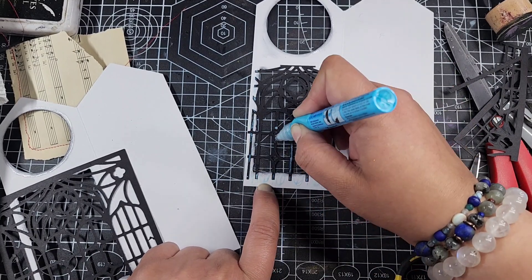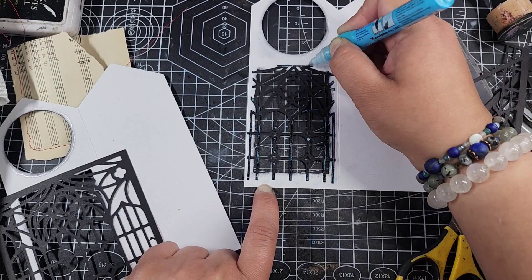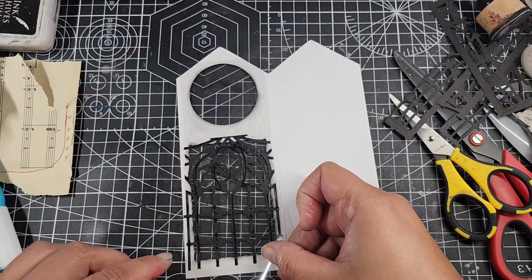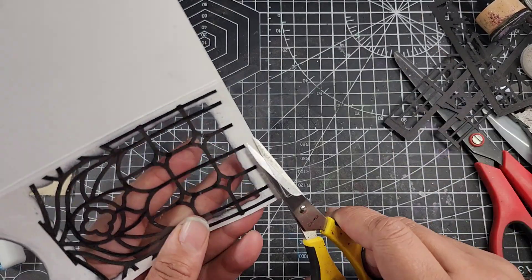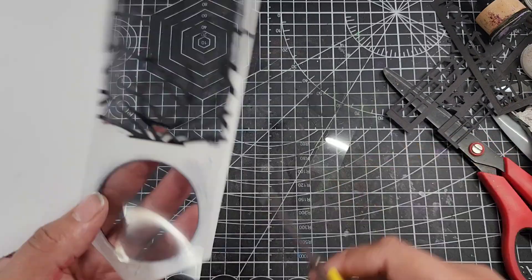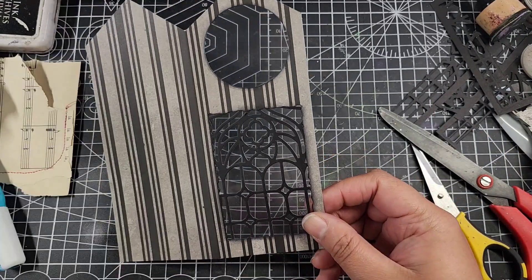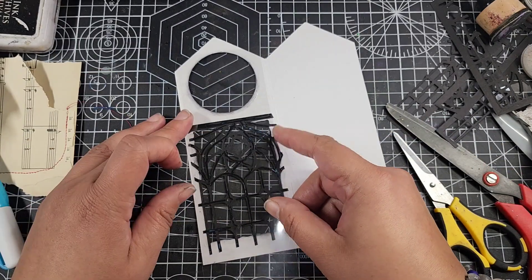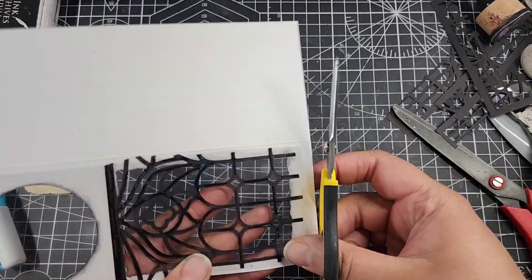I have these little gothic-y window cutouts that you guys have seen me use before — I got these ones from Global Land. These are going to be like the bars on the window, so I put those down first. Then I add glue to them so the stuff doesn't slide around, and then I add the acetate to be the actual glass of the window. I'm going to do that twice.